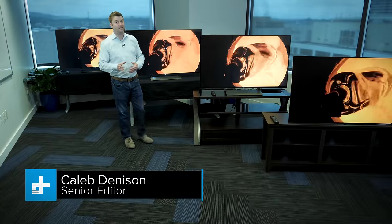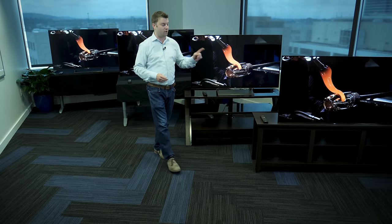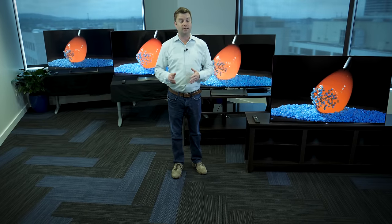Today we're going to take a look at some of the best selections from Sony's 2017 TV lineup. We're going to start with the X800E and work our way up to the A1E, Sony's first ever OLED TV. Along the way, we're going to take a look at the key differences in picture quality and performance.